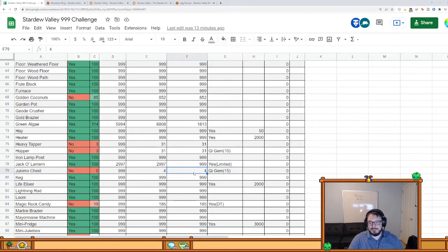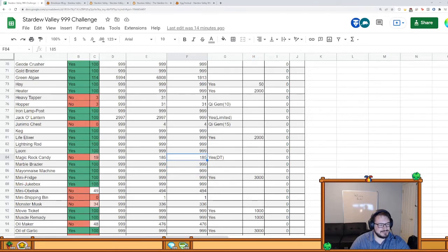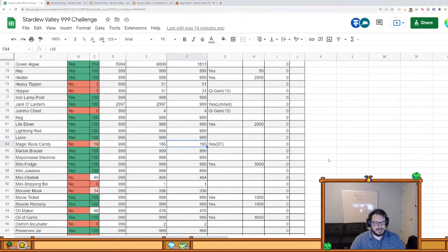Junimo chests — 15 times a full stack is 999, which gets high into Q gem requirements, but I do the quests every single week and get a bunch from the mines. Magic rock candy — I buy it every week. I've not missed a week since it came out, so I have 185 of them. You can technically get magic rock candy as a drop from haunted skulls but it's really annoying, so I just haven't bothered.